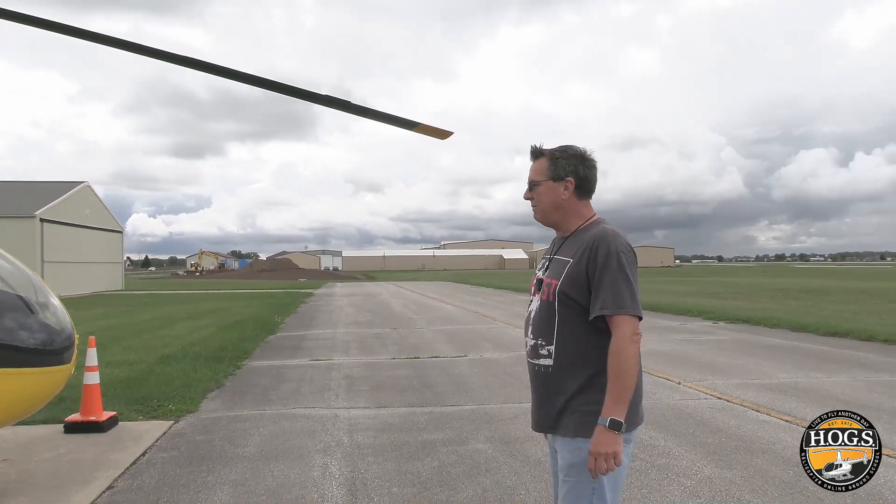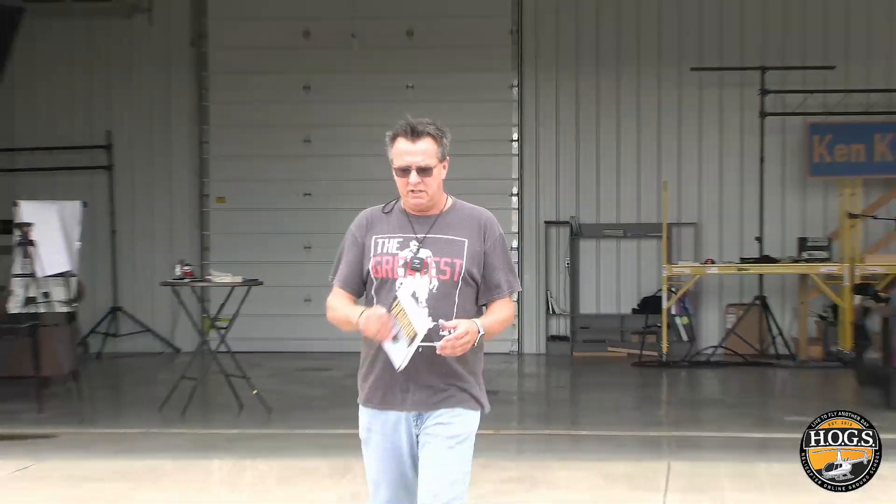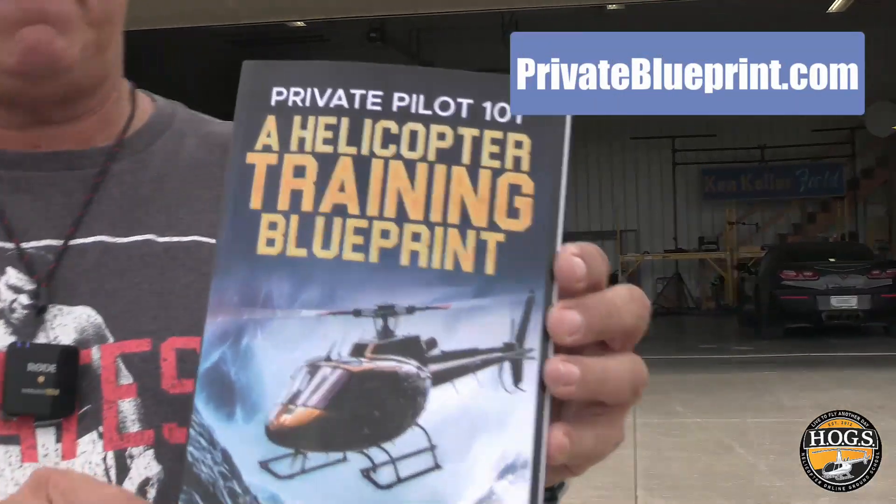Always look at the tower if you're questioning whether it's VFR or IFR. If that light is flashing green and white during the daytime, there's a good possibility the field is IFR. So that's one really good tip for preparing for check rides.